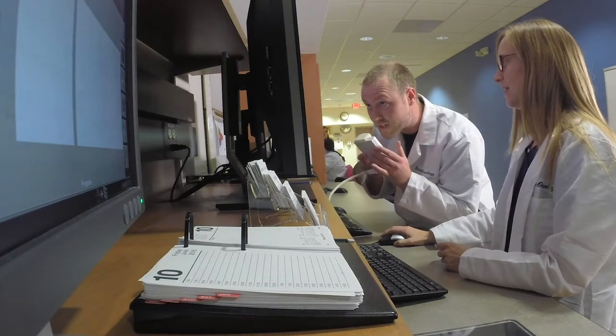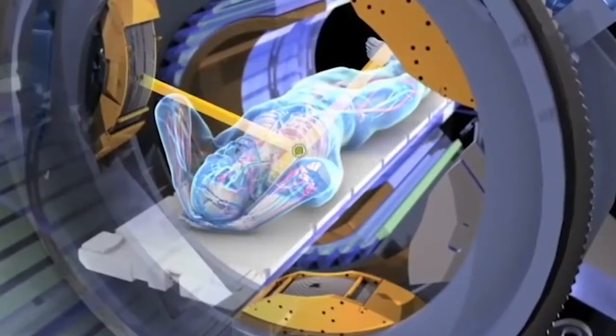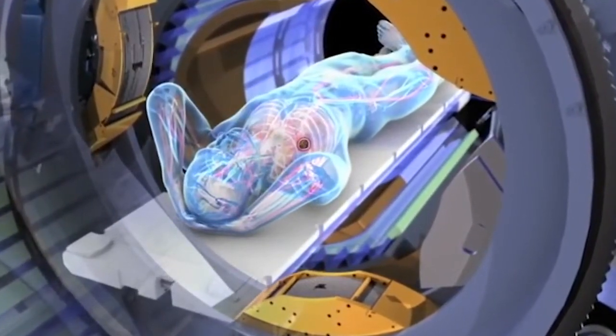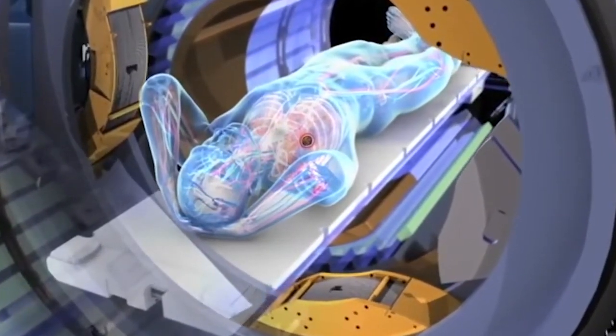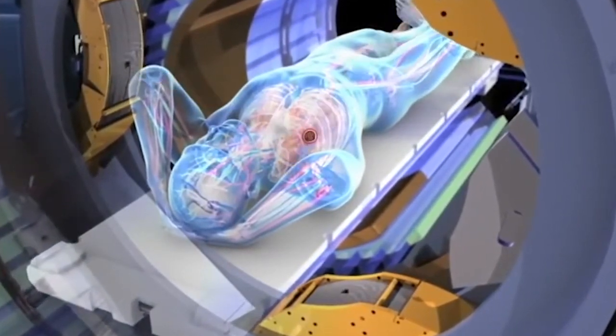Because doctors are able to see the tumor during treatment, they are better able to treat it. If we know that we are hitting it, we can either increase the dose or better craft the treatment for the patients. This allows us to take a next step in the evolution of being able to treat tumors better.